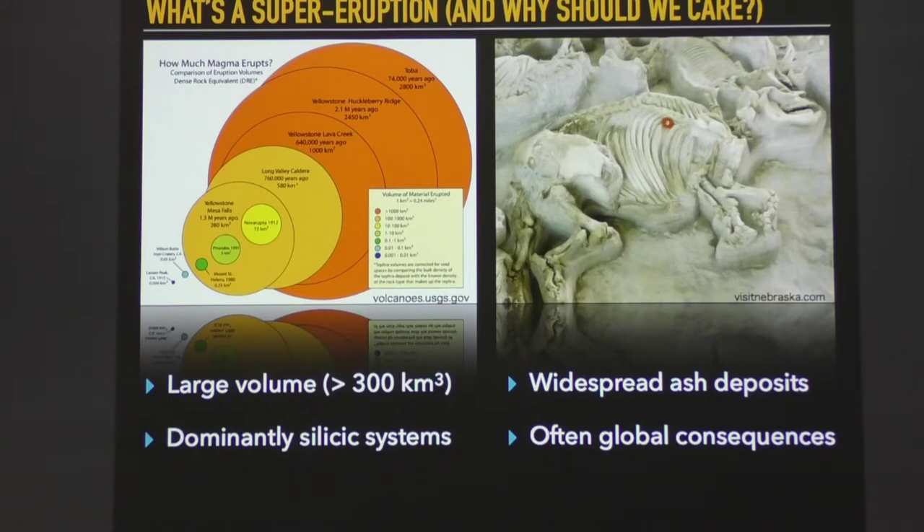Some of the older eruptions from the Yellowstone hotspot track have deposited ash in Nebraska at Ashfall State Park, where animals were buried in about 12-million-year-old Yellowstone-type ashes. Finally, these super eruptions can have global consequences — the Toba eruption from about 74,000 years ago likely caused a bottleneck in genetic diversity in Southeast Asia. Ash can be put into the stratosphere and cause climate change, and a Yellowstone eruption today would deposit ash over the central U.S., where much of our crops come from.